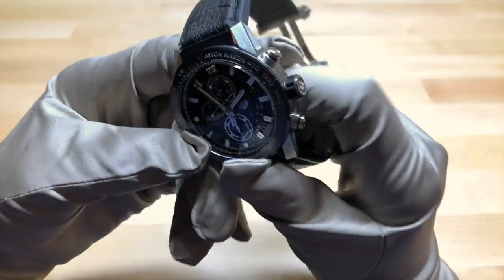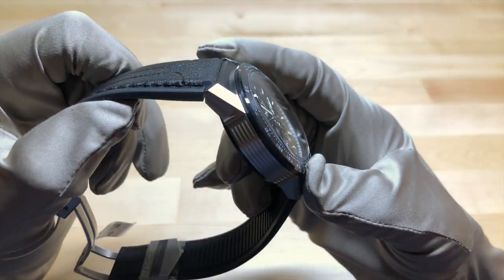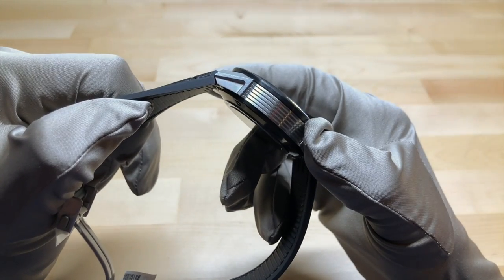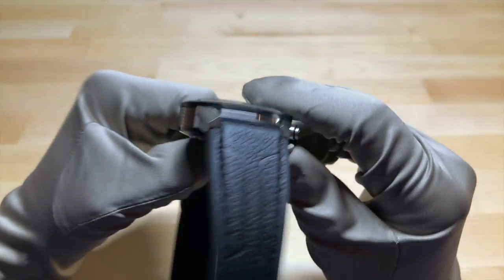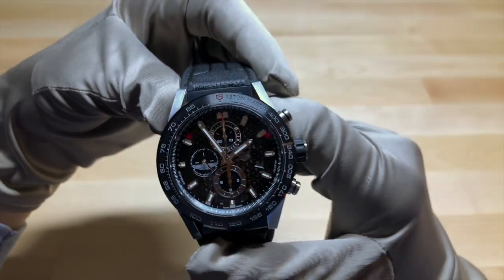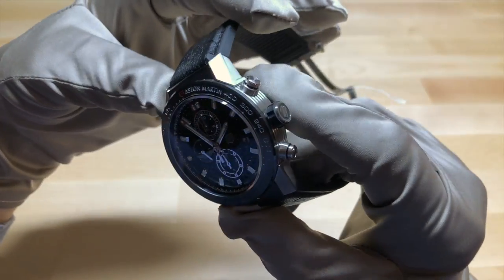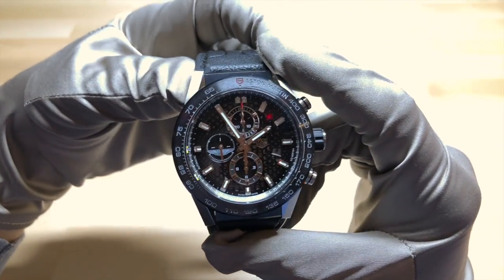The overall finishing on the case is very sporty — there are a lot of sharp, angular lines to it and it looks very nice. The case is part of their modular design, so it does have a variety of materials on it. It actually has rubber on the crown, which looks very cool.